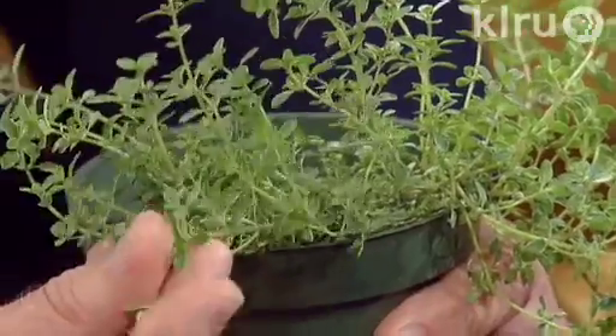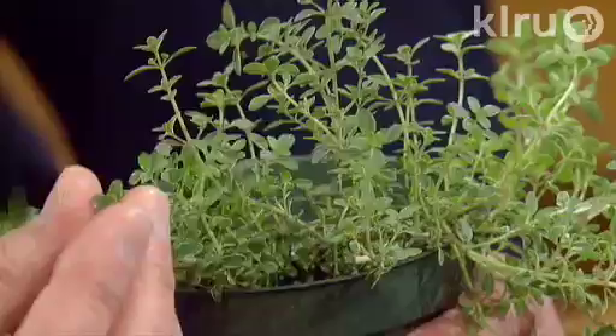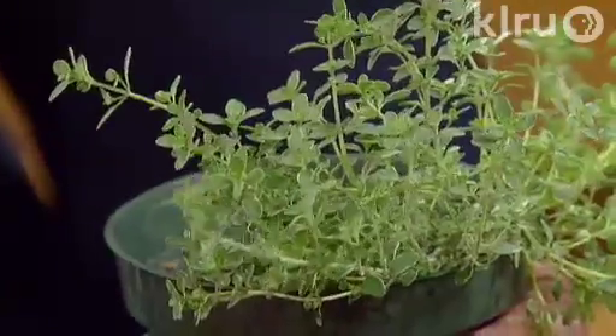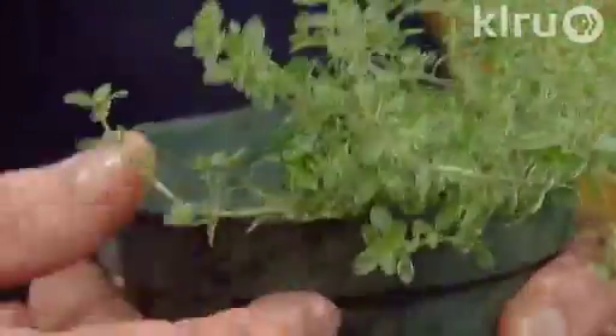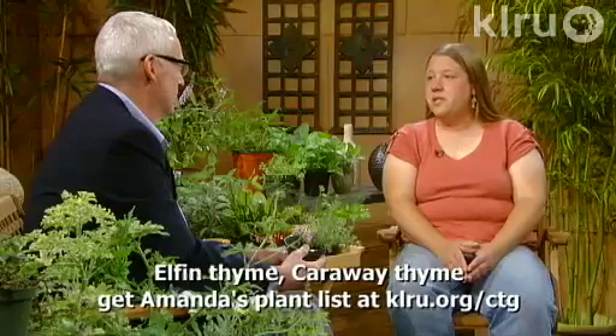I love the compact form of the thymes. Many gardeners actually use them in stepping stone pathways between the stones, because they have such a tidy, low-growing, mounding habit that they're perfect for that. And occasionally, if you do step on them a little bit, you release that fragrance into the garden too. Elfin thyme and caraway thyme are two perfect options to use between stepping stones.